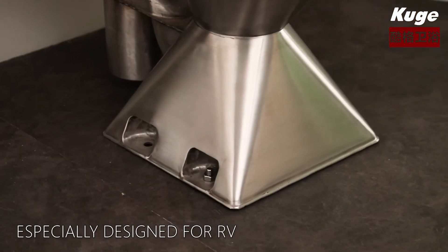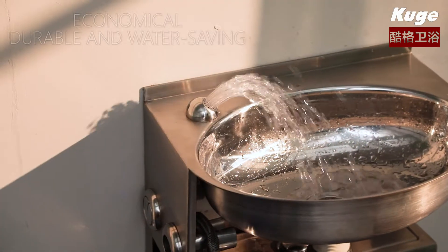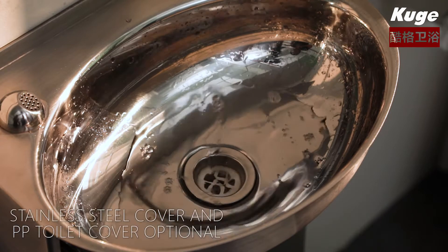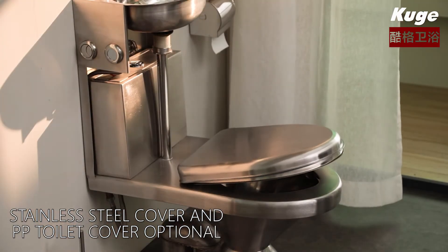Especially designed for RV. Economical, durable and water saving. Stainless steel cover and peepee toilet cover optional.